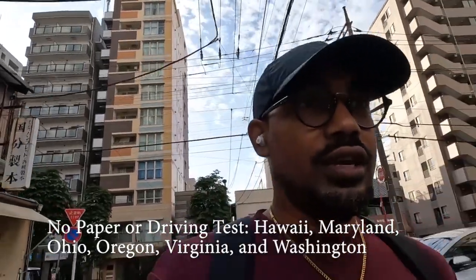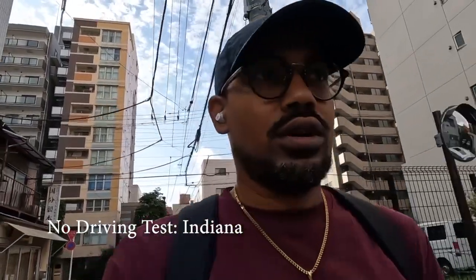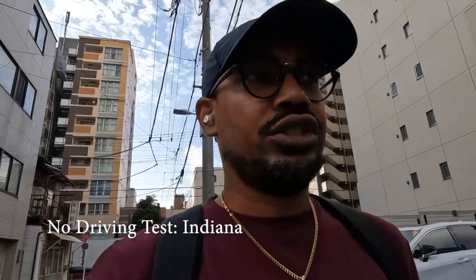Good morning everyone. I'm Dante and I'm headed to the DMV — or the Department of Driving, or something like that in Japanese, it's not called DMV but whatever. I'm headed there so I can take my paper test, and then I'll have to schedule the actual driver's test for another time. You can't just do all of that in one day. This would be a lot easier if I was from any of the states listed.